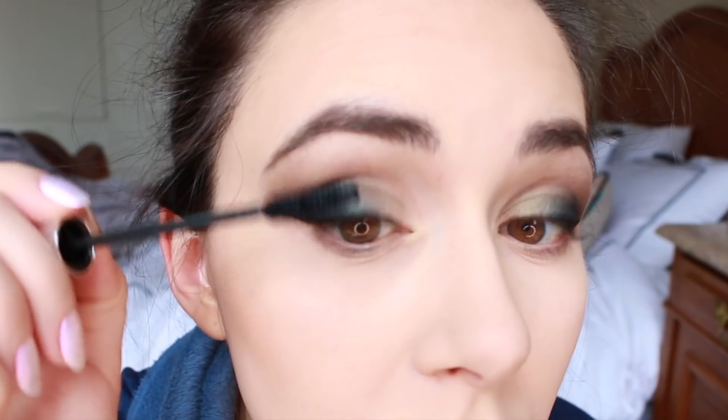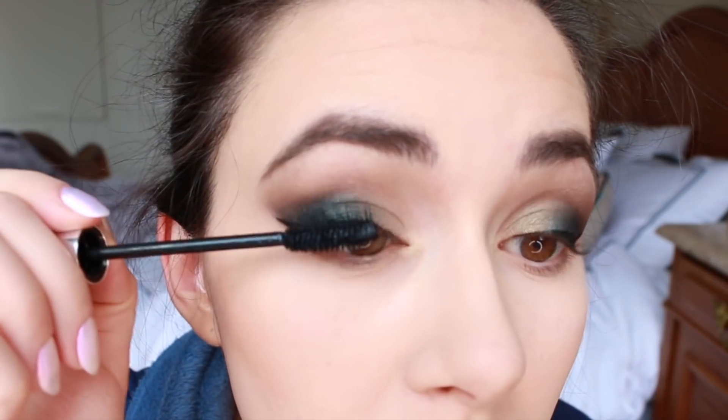I always use my Dolly Winks eyeliner — it's my absolute favorite. It's really affordable and the pen tip brush is better than any other I've tried, so I always end up going back to it. If you struggle with doing a cat eye, I think you really have to try that product.